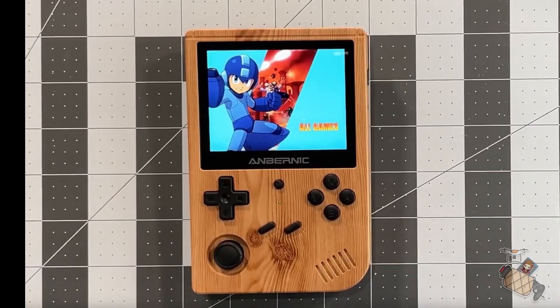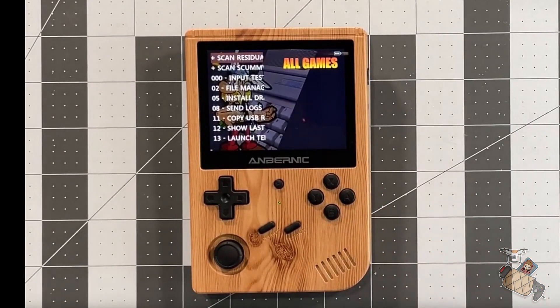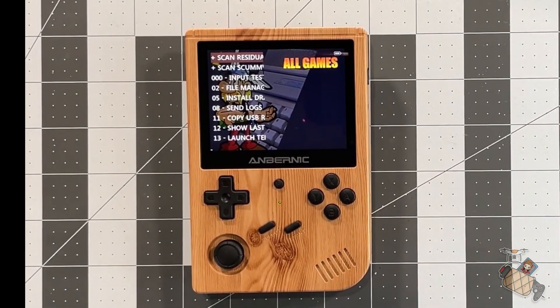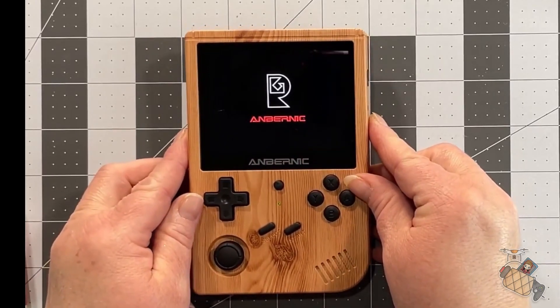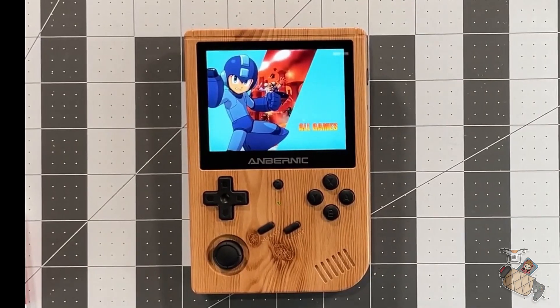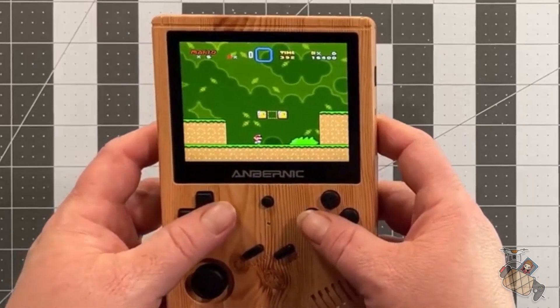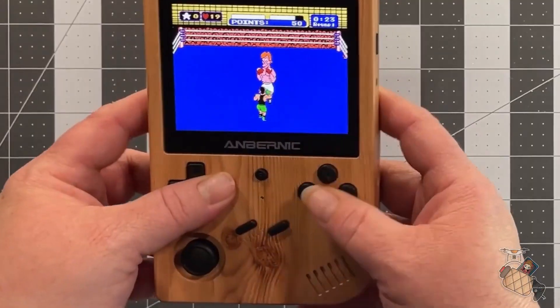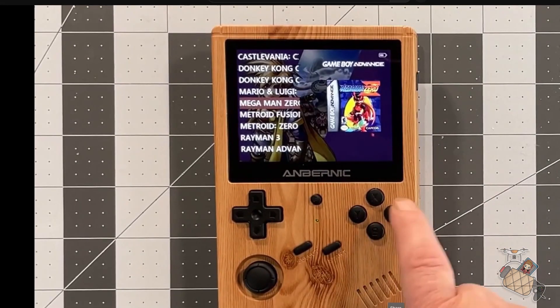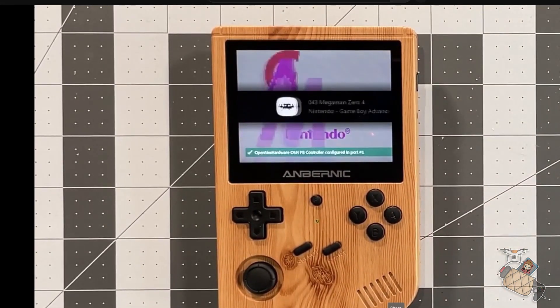Next, we are looking at Anbernic's RG351V, P, and M. These start at $99 and can go up from there. This series is one of the most loved series from Anbernic, and these handhelds are pretty high quality. I have the V and the P, and the V is my favorite out of all three as I thoroughly enjoyed my experience with it. The look and feel is a throwback to the good old days of Nintendo's handheld lineup. These are great introductory handhelds and will not disappoint, especially for the newbie. They are very comfortable to play.